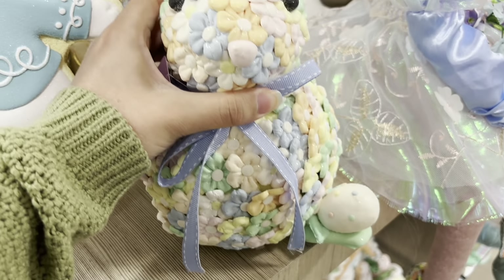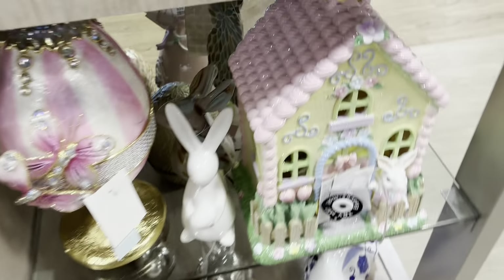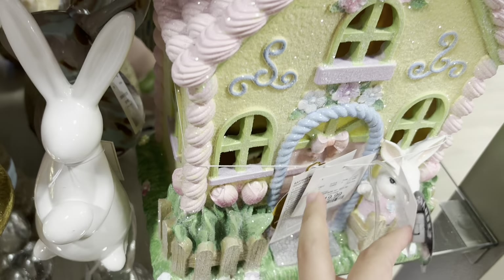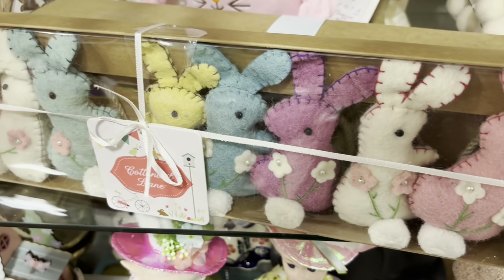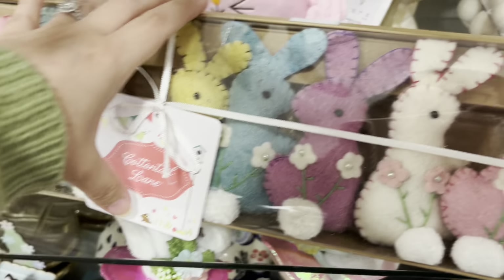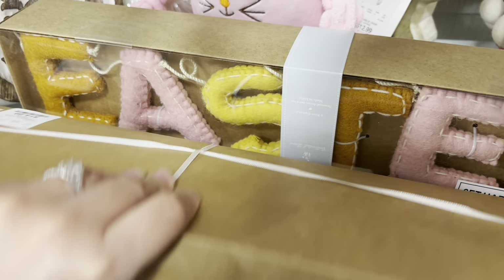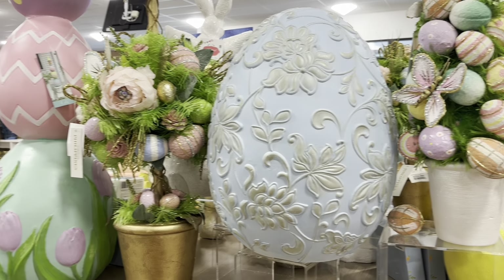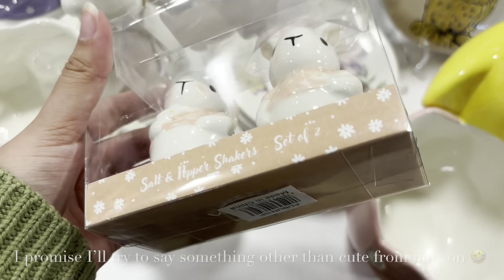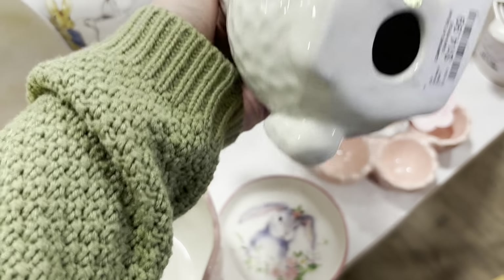This one is $24.99, that's cute. They still have this one which I bought already for $19. They also have these garlands — these are $14.99. This big egg is so beautiful! These salt and pepper shakers are so cute, they're $5.99, and this is $14.